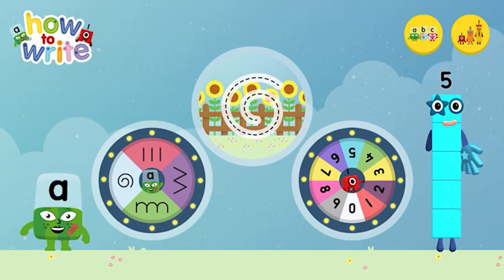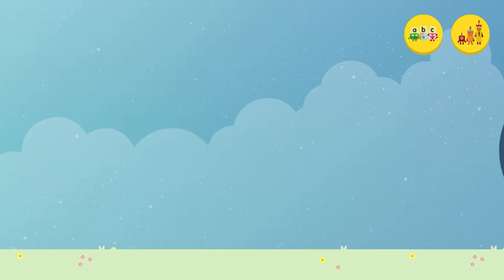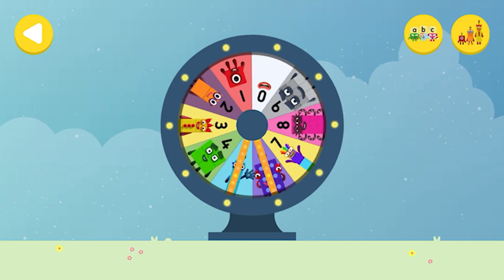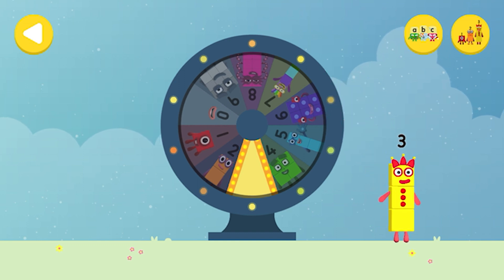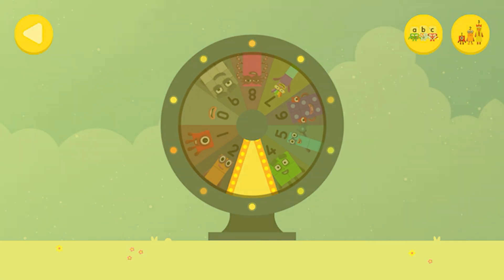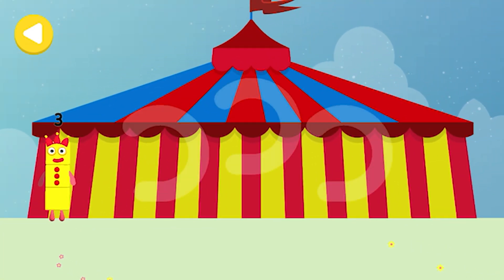Alpha Blocks and Number Blocks: How to Write. What would you like to do? Spin the wheel to find out which number block you're going to help. Well done! Can you help Number Block Three find her three juggling balls?